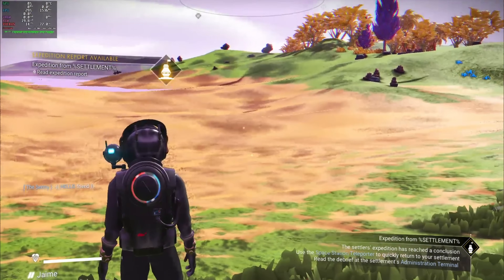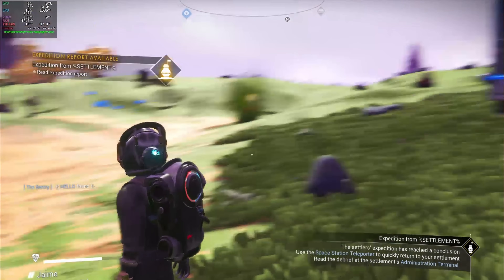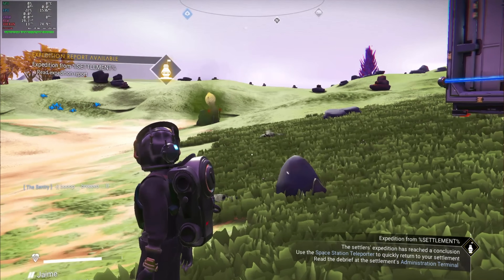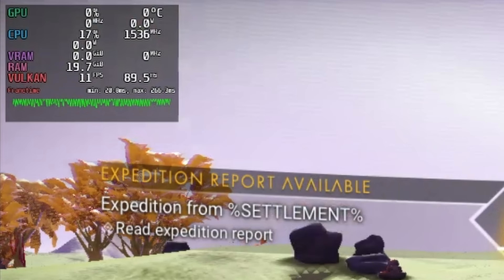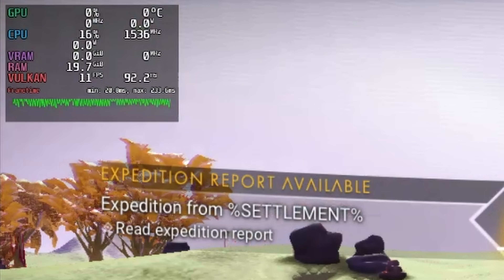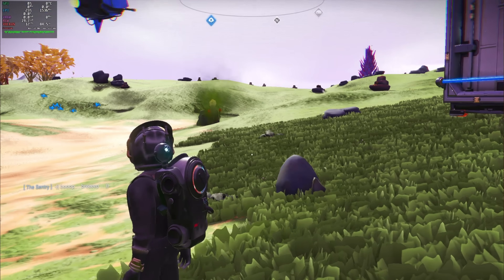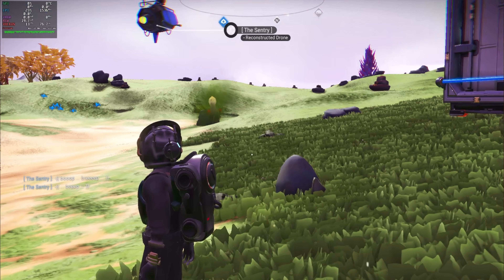The next game was No Man's Sky — the only direct comparison with macOS. The experience here was pretty dreadful. At low settings, 1080p, I was lucky to hit 10 frames per second. Textures weren't loading right, they were really blurry. It was a complete lagfest, not playable at all. So even though we were experiencing issues under macOS, there was still a stark difference there.